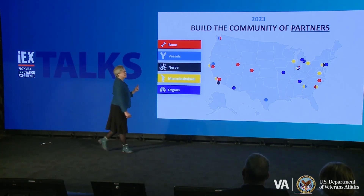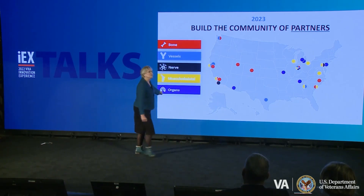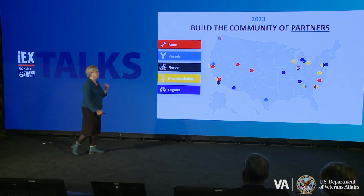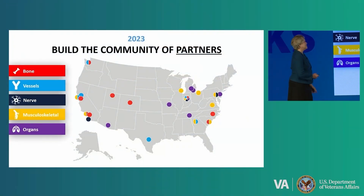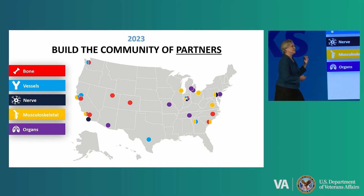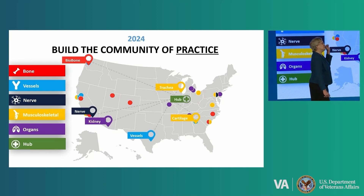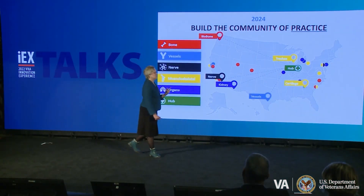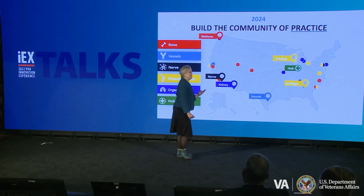Yes, we're interested in heart, pancreas, liver, and kidney. But I think lung, for our veterans exposed to burn pits, at least we can offer a therapeutic solution. As you can see, our Indiana group seems to have touched all of these things. But these are people working in isolation. In order to truly get the acceleration, we need to build the community of practice. We need folks working on different solutions to share that information, those processes, those procedures. How did you get through your regulatory process? Can I use the same process?